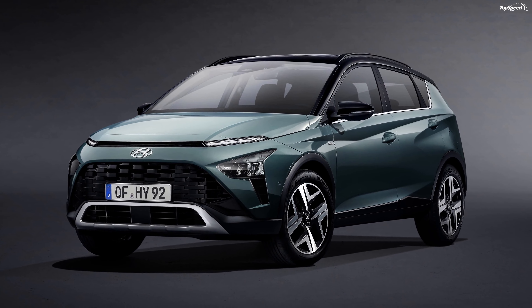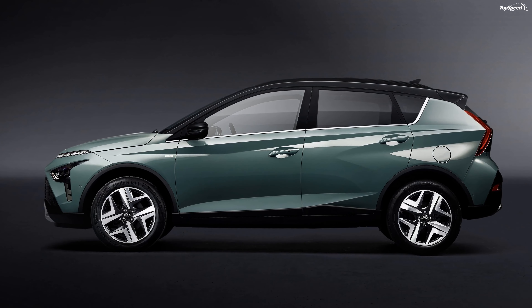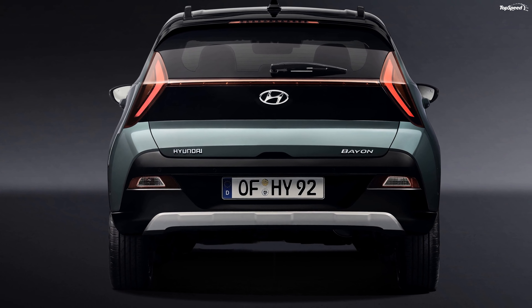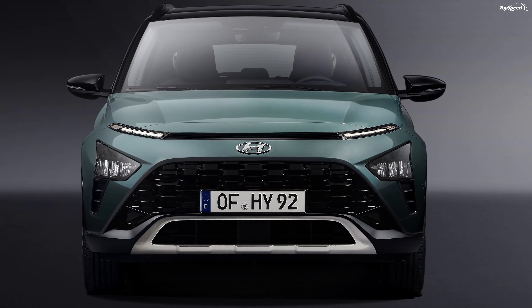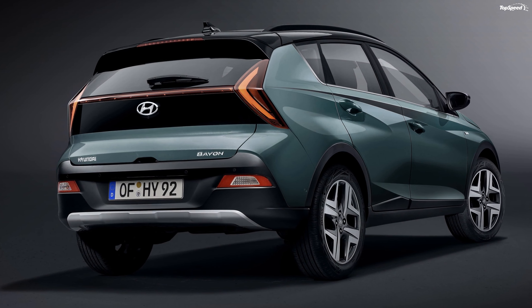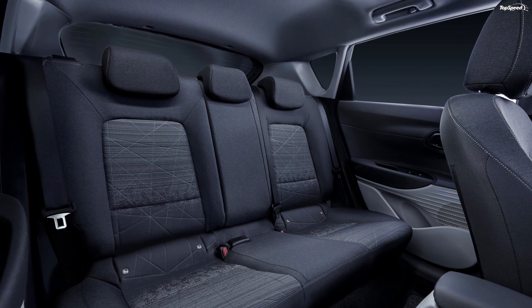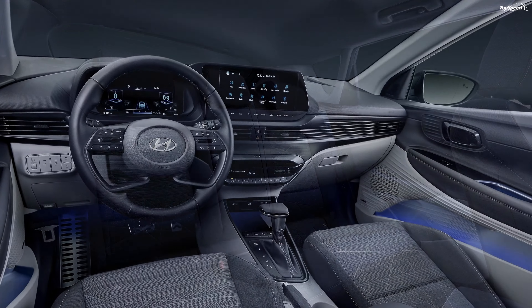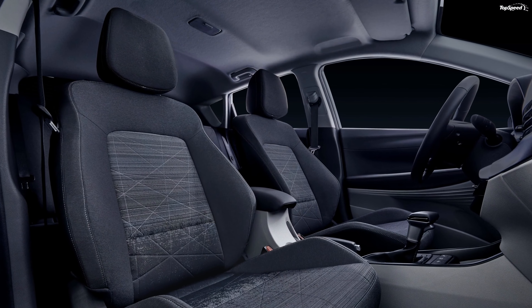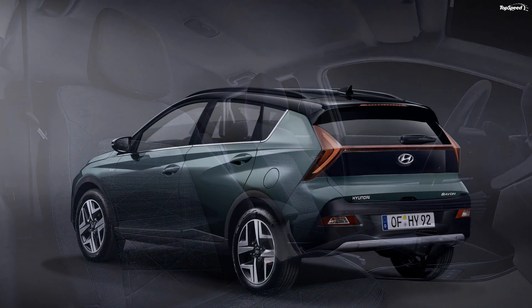Even if we covered the Bayon's front logo, it would still be easily identifiable as a Hyundai. There are a lot of Kona styling cues baked into the front end, and since we're picking apart the design chapter, the rear end is reminiscent of the Ioniq. Ask Hyundai, however, and they will tell you that this approach is part of the sensuous sportiness design philosophy.